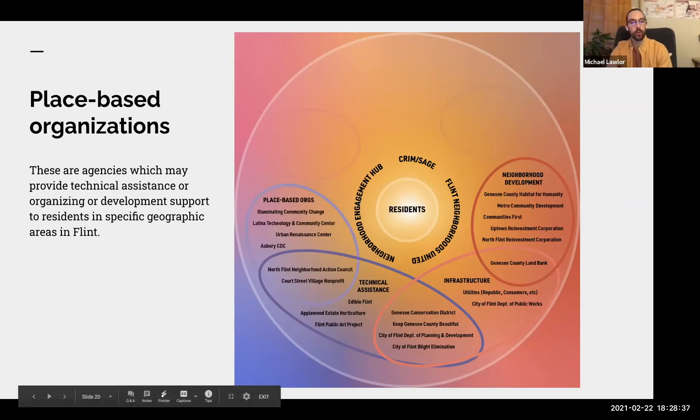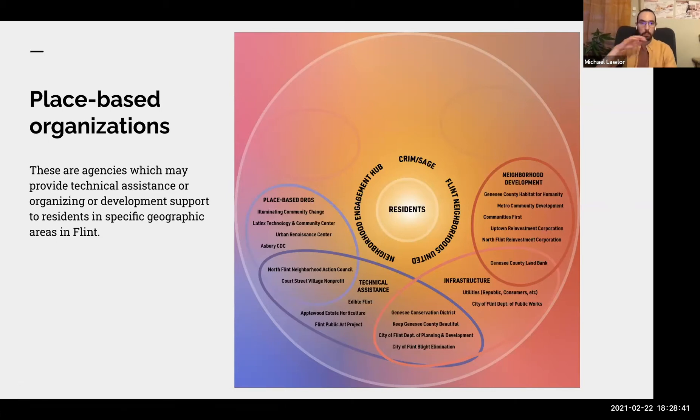Place-based organizations can have a range of services and resources — they might be involved in neighborhood development or technical assistance. Court Street Village, for example, provides direct assistance to the Central Park and Fairfield Village neighborhoods, offering technical assistance in project management, fundraising, and grant applications, but geographically focused. Similarly, Illuminating Community Change, the Latinx Center, Urban Renaissance Center, Asbury CDC, and the North Flint Neighborhood Action Council directly support neighborhood groups in project administration and fundraising.